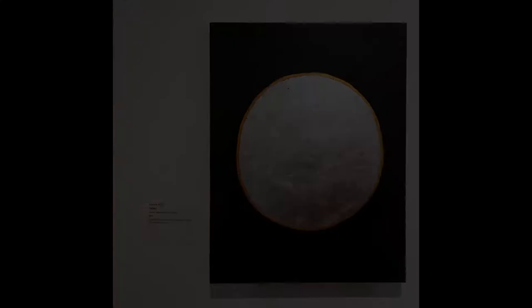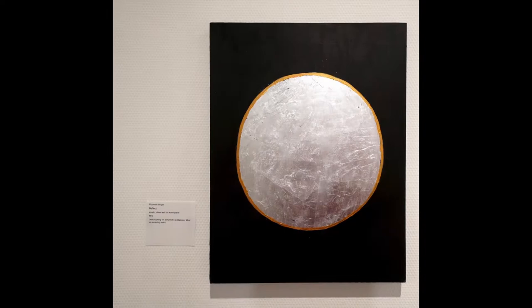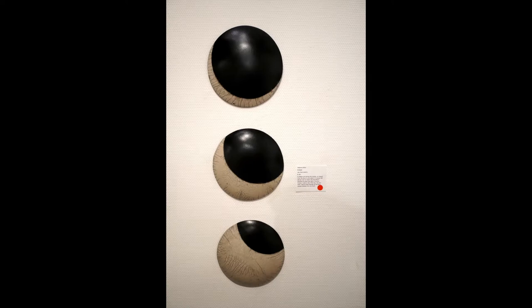Elizabeth Berger really went for something very simple and elegant, referring to the moon with a silver circle, and then with the sun hiding behind that with some copper. Simple and elegant describes it well. Rebecca Arthur is showing us three stages of the eclipse in Raku ceramics.